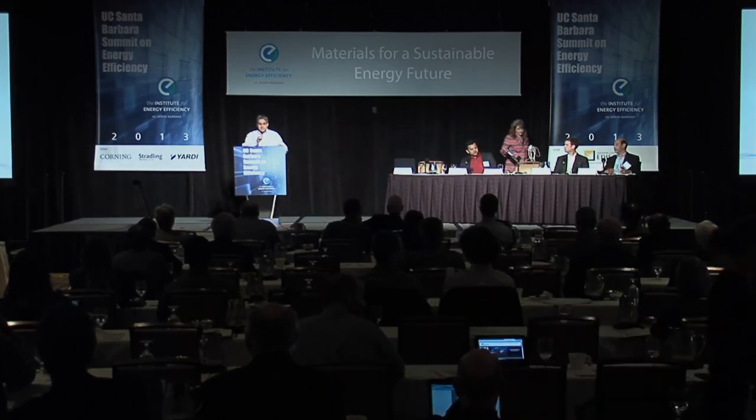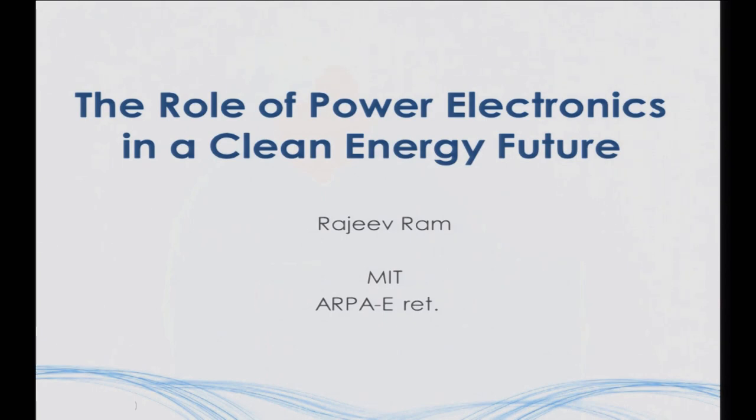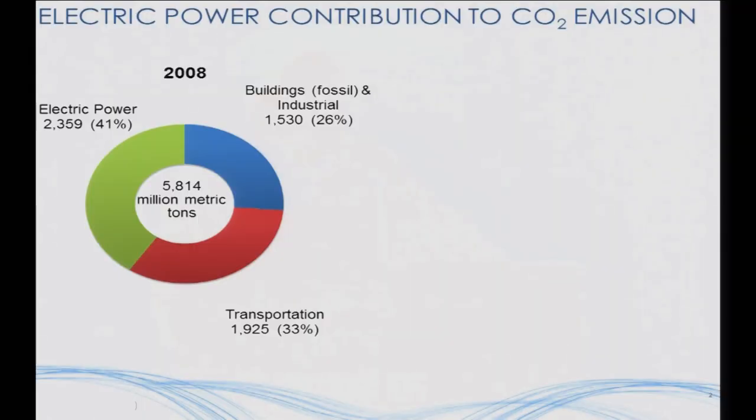I'm back full-time at MIT after spending two and a half years at ARPA-E. At ARPA-E, one of the things I was responsible for was being the electrical engineer in the house. One of the questions I always got asked is: why does the Department of Energy really need to be funding power electronics? That was one of the very first things I tried to address. The argument basically has to start from just looking at electric power in general. Electrical power basically generates a large fraction of the greenhouse gases in the United States, primarily because of our reliance on coal.